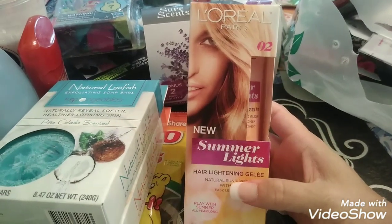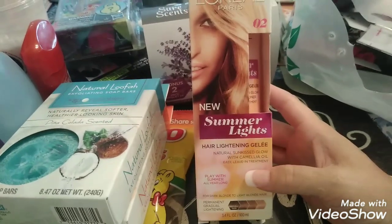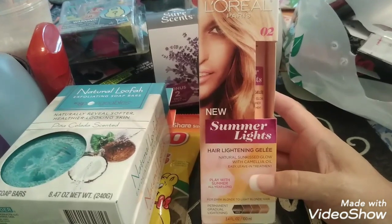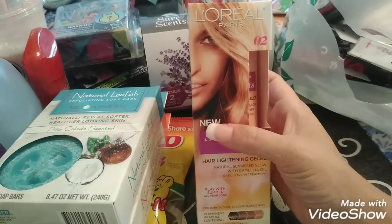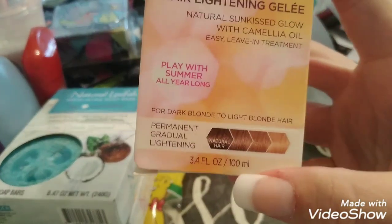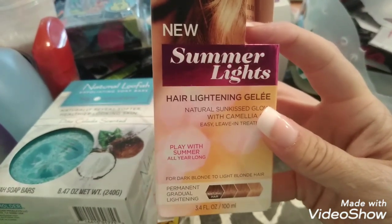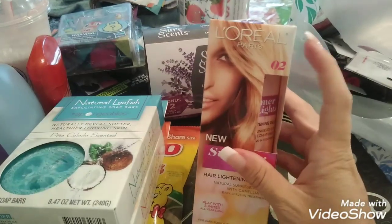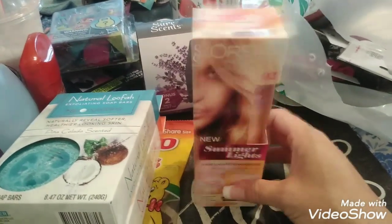A lot of people have been hauling all of the different L'Oreal Paris hair stuff. I just picked up this one because I do have blonde hair and I'd like to lighten it up, so it doesn't hurt to try this out. It says Summer Lights, New Shade 2, and it shows you how your hair will look gradually. For a name brand like L'Oreal, this is definitely worth more than a dollar, so I picked this up to try it out.